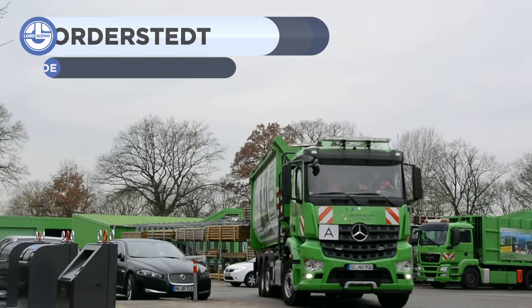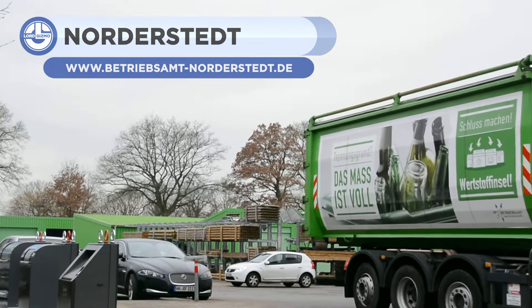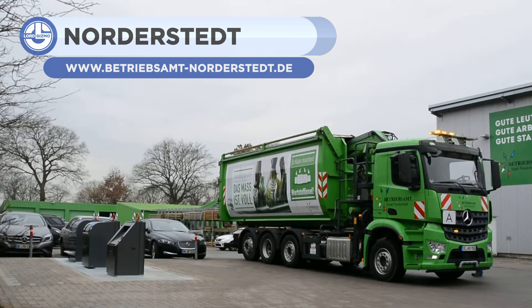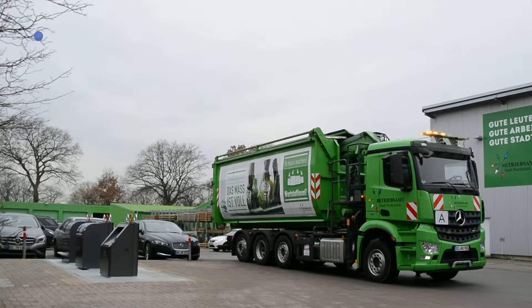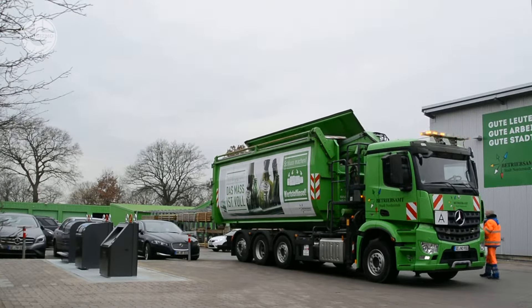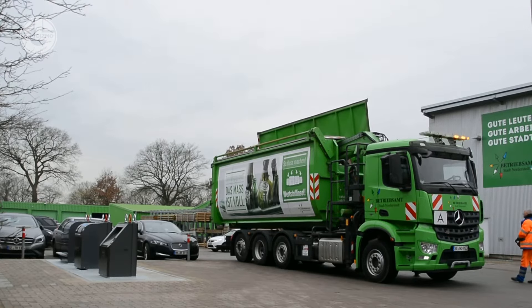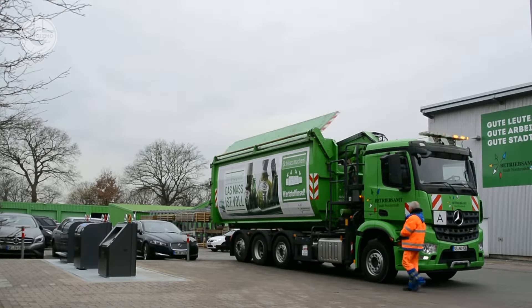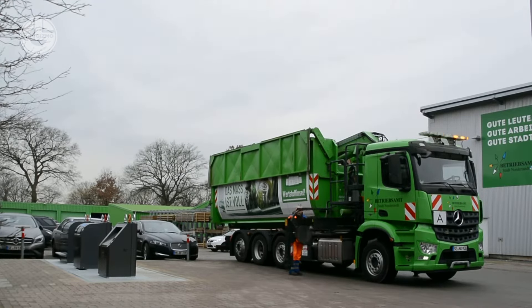Underground trash cans can have many advantages. They take less space, minimize the odor, and most importantly, allow you to keep an elegant view. Nordrsted produced a new model of a garbage truck for the handling of these bins. It's more like a dump truck combined with a telescopic boom arm. The operator will work using a remote control system, and you can load it to a limit of 1000 kg.